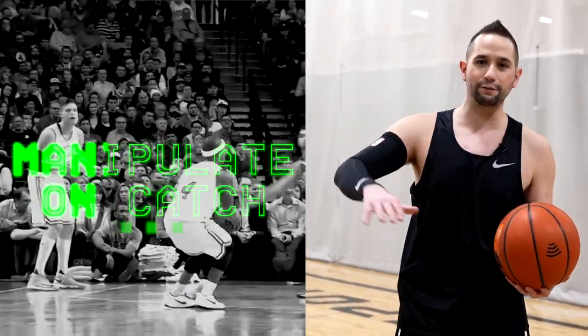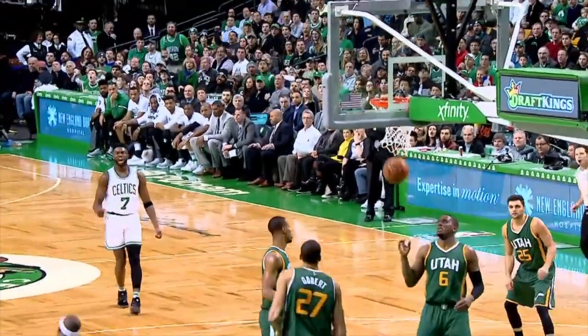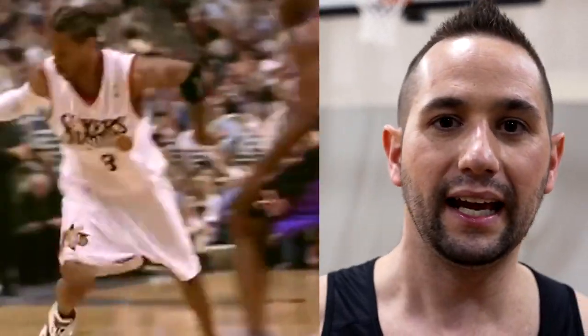The first key to help you score more points, especially if you're a shorter player, is to manipulate your defender on the catch. Cameraman Jake, come up here — I'm going to pretend like you're the defender. As I spin the ball and catch a pass, a lot of players will catch it, hold it for a half second, and then try to react. That gives the defender a moment to catch up. And if you're a shorter player, any moment you give up is super crucial because you don't have the height to make up for it.